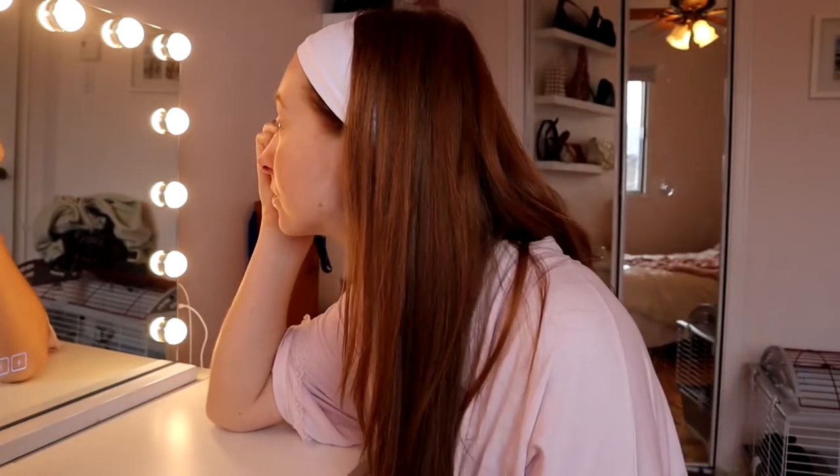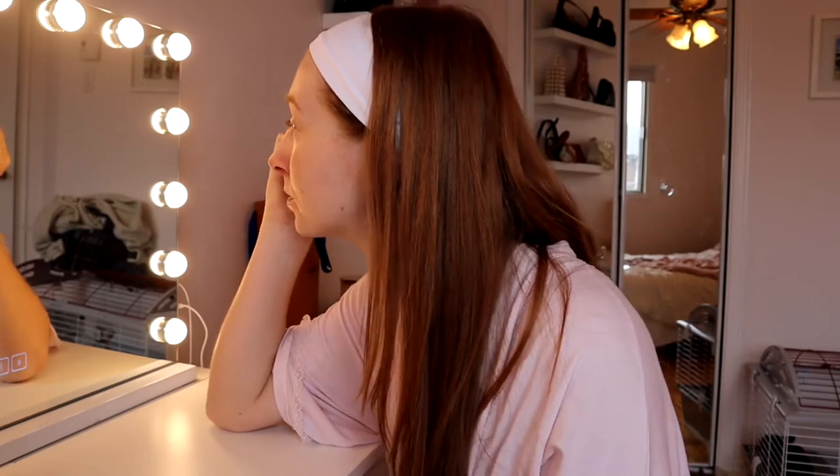Let's get into the video, roll the clips! So the first thing I'm doing is my brows. I'm going in with the Annabelle brow pencil in taupe, just filling in my brows, and I'm also using a spoolie to brush them through.